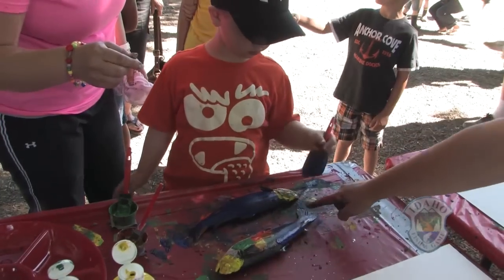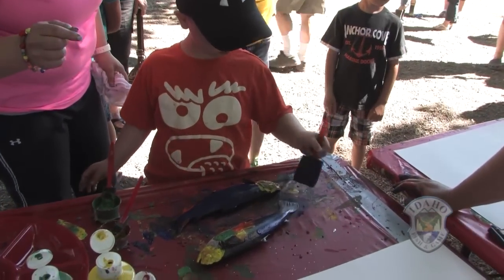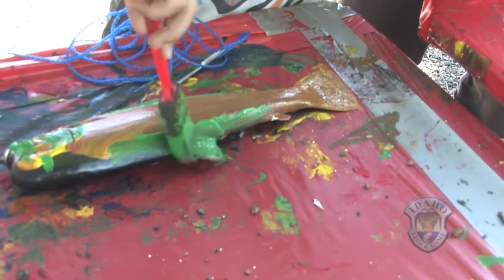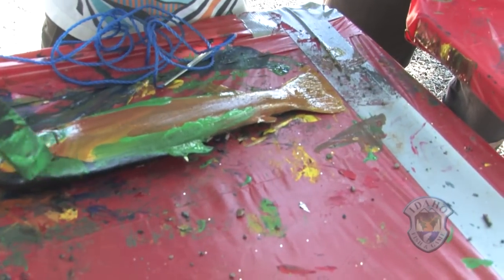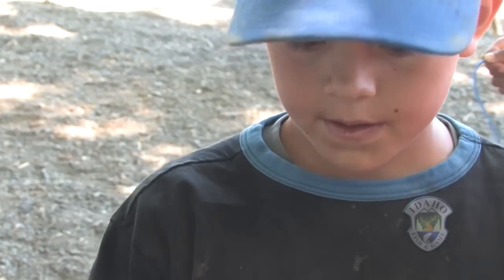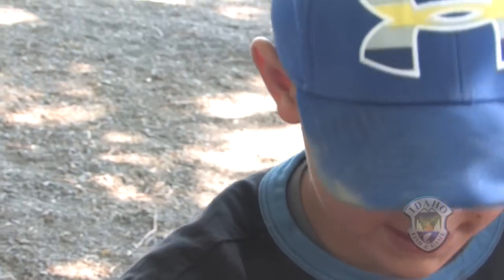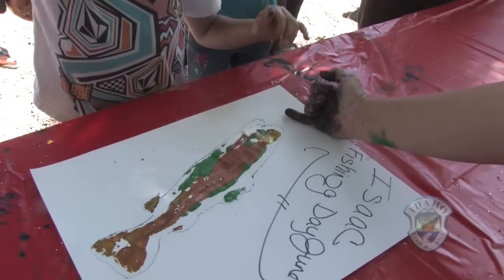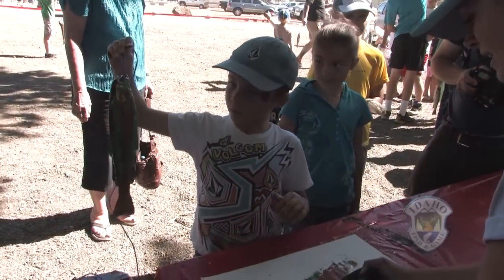We have a fish painting they do. They make a fish print. And we have a local artist, Doug Young, here that actually outlines the image of the fish and signs a name to it and 'free fishing day.' Awesome! We have gold glitter over there to make it look really cool.